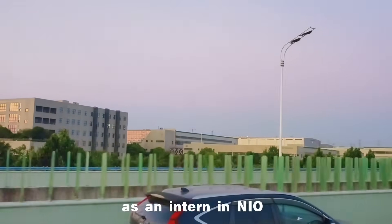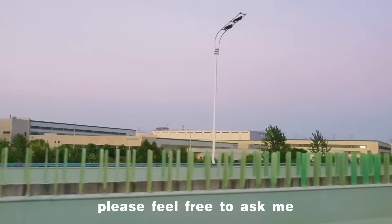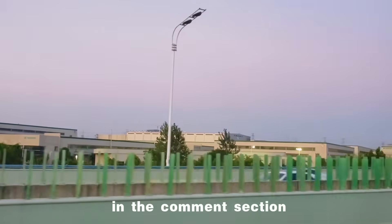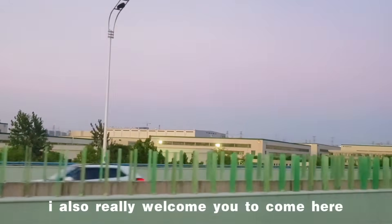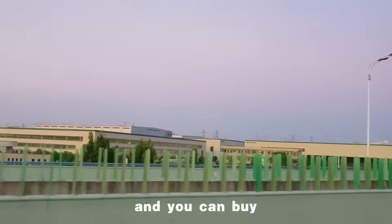So this is my day as an intern at NIO. If you have any questions, please feel free to ask me in the comment section. I also really welcome you to come here to visit in person.